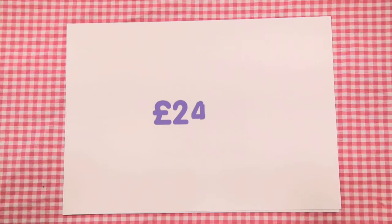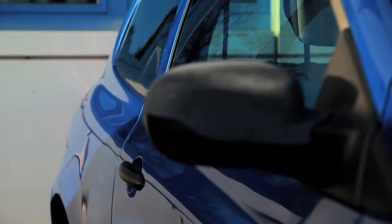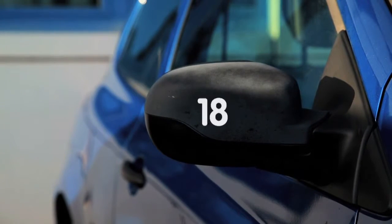Fionn's car is worth £2,400. Every year the value of the car decreases by 18% from its value at the beginning of the year. What is the reduction in value of the car after two years?